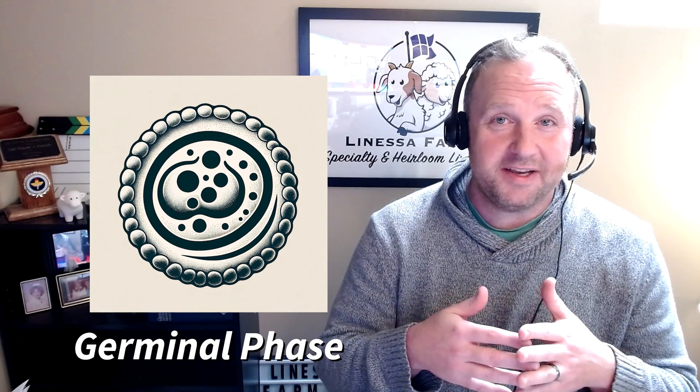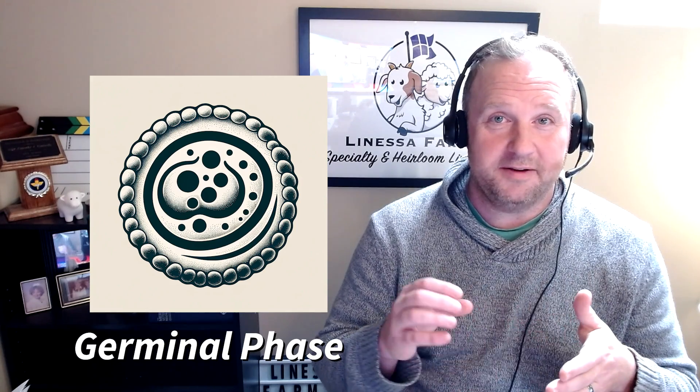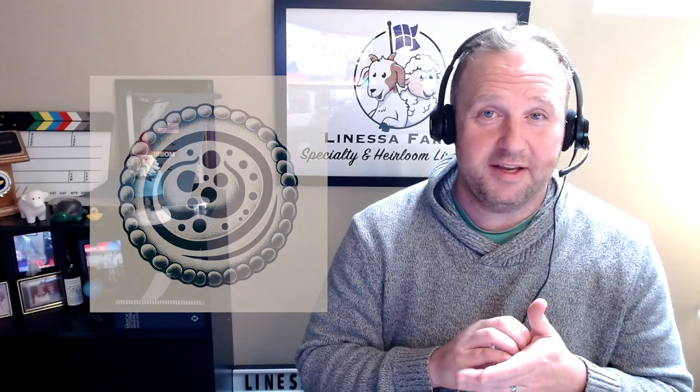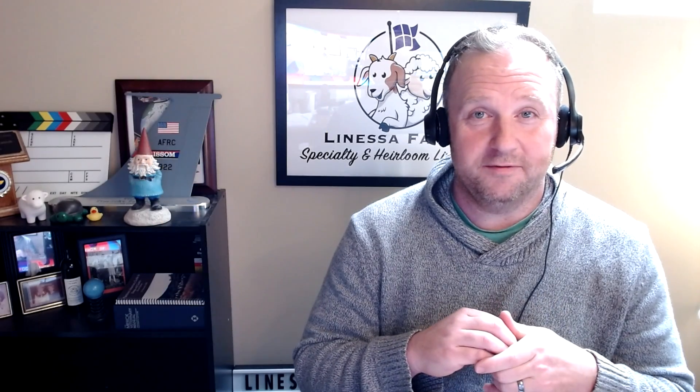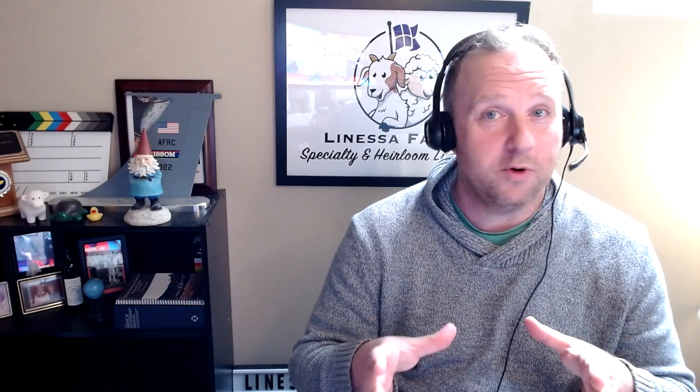The germinal phase is when the sperm and the egg meet. The baby very first starts to develop and it finds its way into implanting itself into the wall of the uterus of mom, and that's when a placenta starts to form. We're going to get into the placenta a little bit farther along in this video and explain what it is and why it is important.